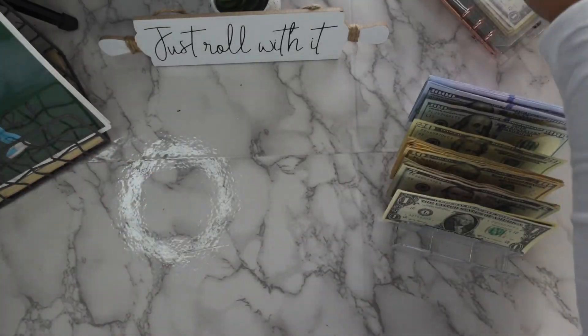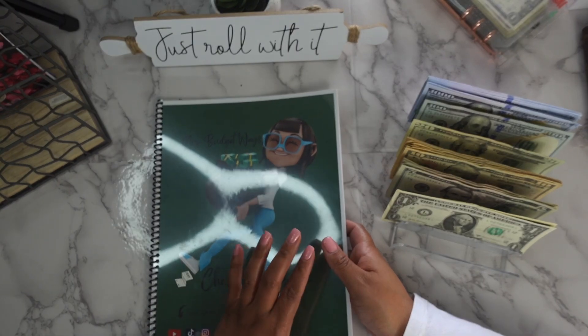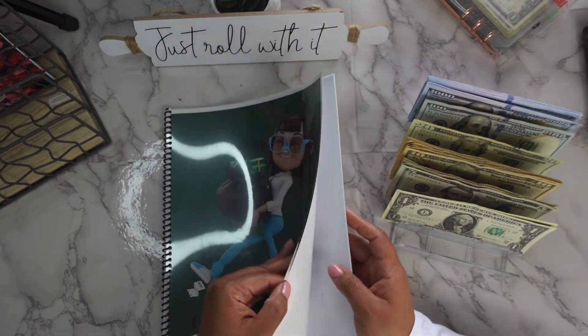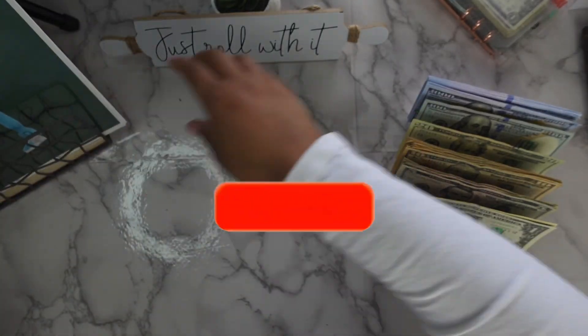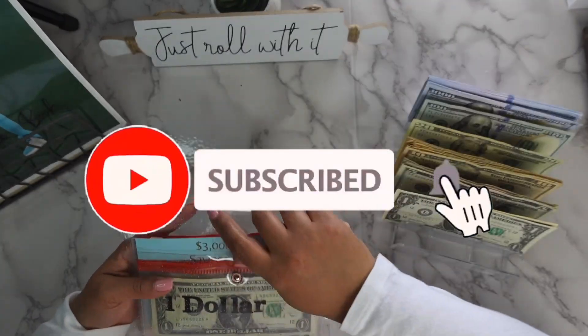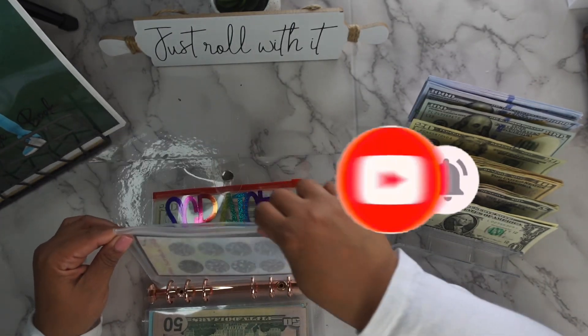I'm going to set this to the side and we're going to get into my challenge book. If you guys are interested in this book, it is on my Etsy shop — I did create this. Actually, not yet — I'm jumping ahead, I'm sorry y'all. Let's get into this mini scratch-off first.